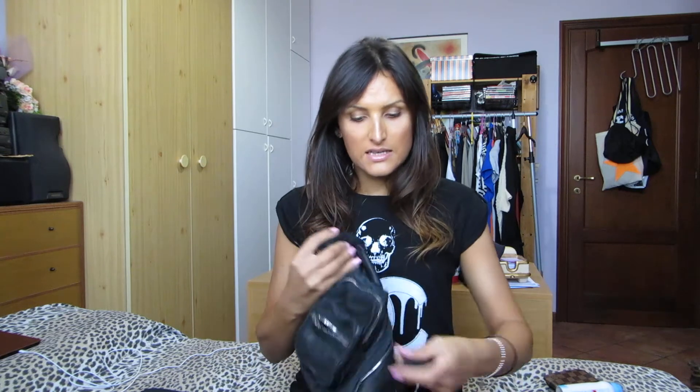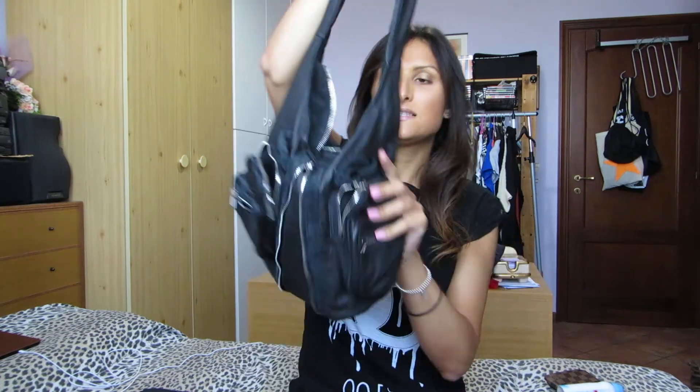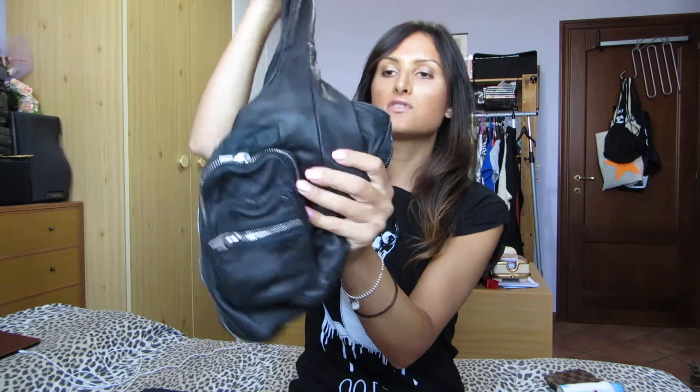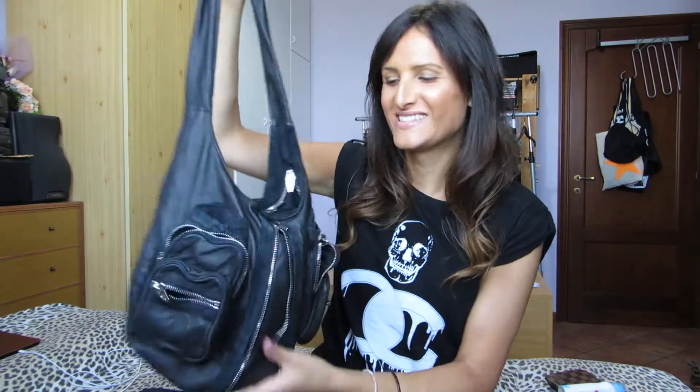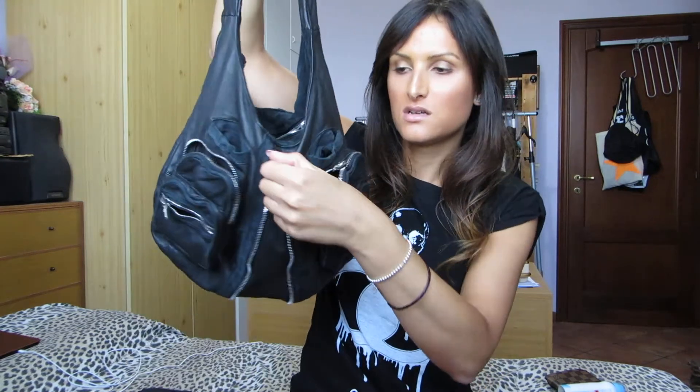In the inside pocket I carry my pouch where I put extra cards and miscellaneous things. And yes, the bag is so, so soft — you can sleep with your bag if you want.